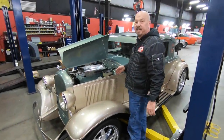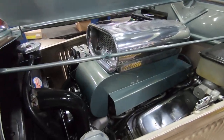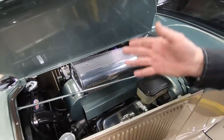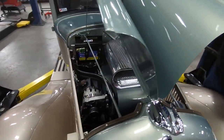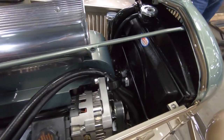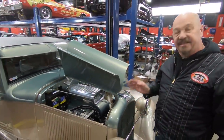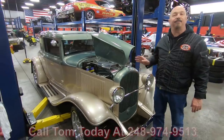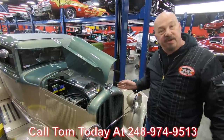Alright, under the hood here we've got an LT1 350. We've got power brakes and power steering. It's got a serpentine belt setup and it is fuel injected — there's not a lot of room under here, very cool. Both sides of the hood flop up, and we've got a hold-open on the hood. Electric fan keeping that radiator cool. Now on the trans — I called it a 700R4, but it's actually a 4L60E. Those transmissions almost look identical; one's electronic and one is not. This is a 4L60E, so it is a four-speed automatic with overdrive. Guys, call Tom at 248-974-9513 and let Vanguard Motor Sales park this dream in your driveway.